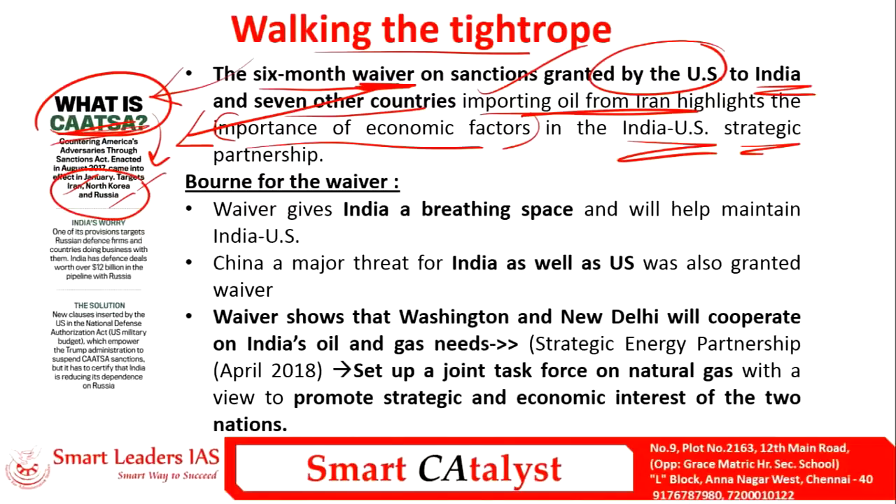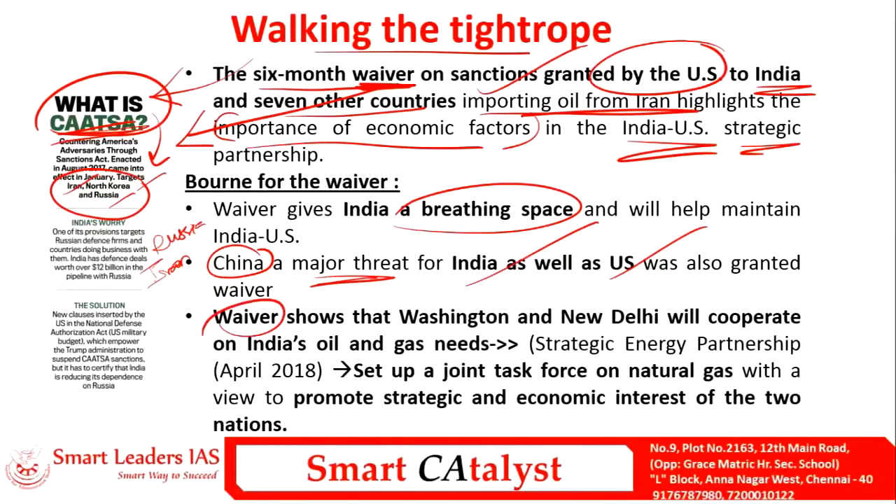One concern here is that China, a major threat to both India and the US, is also getting this six-month waiver from the US. This waiver shows how the US and India will cooperate in terms of India's oil and gas needs. Nearly 80% of India's oil demand is met only through imports, especially from Gulf countries like Iran and Saudi Arabia.